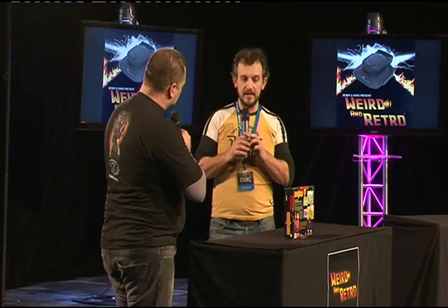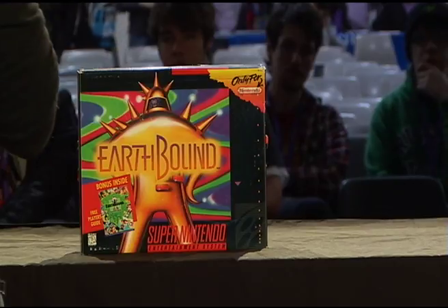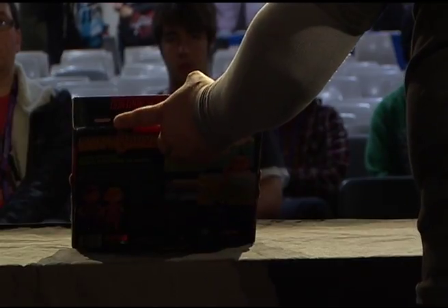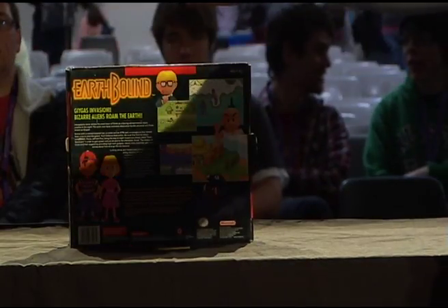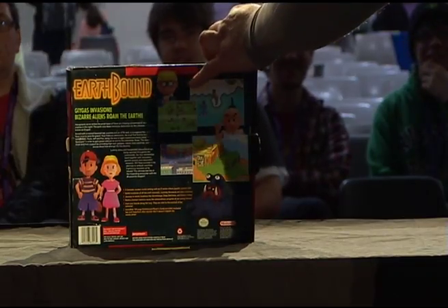It's a very popular RPG on the SNES that was only released in the US in English. Where did you find it? Good luck finding it — it costs quite a bit of money. I picked it up for $400 on eBay. eBay is your friend, basically, and enemy to your wallet. So be careful about that.